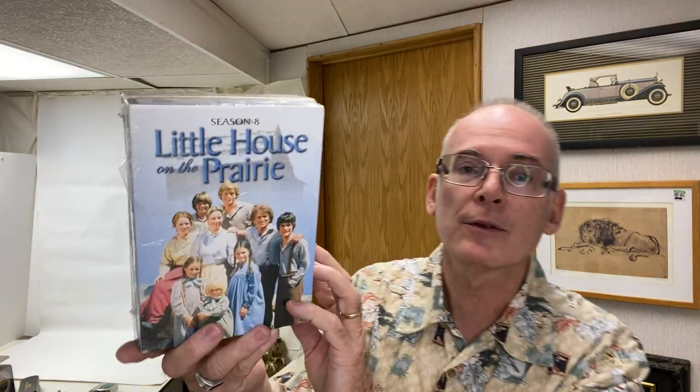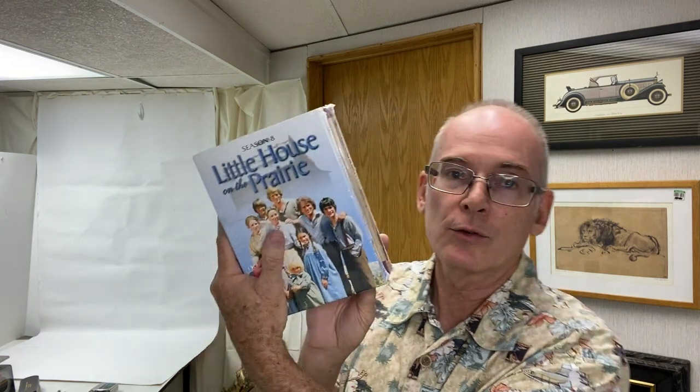I also picked up Little House on the Prairie season eight, and there's a special collector's edition five-DVD set — both still brand new and sealed. Season eight goes for like ten dollars, and I thought maybe with that special edition I could get fifteen to twenty out of the set. And again, only seventy-five cents — I was willing to take the risk for that little money.